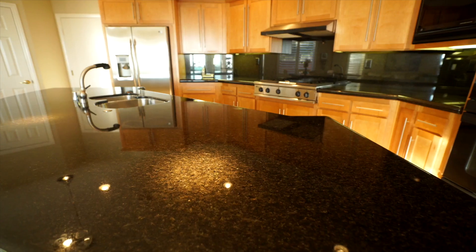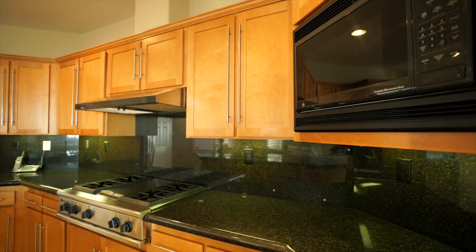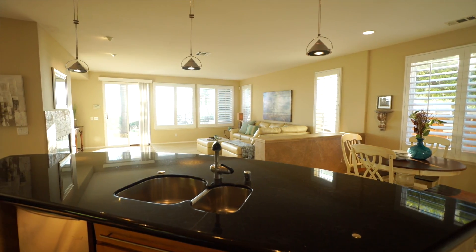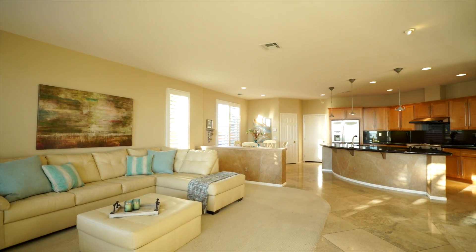Travertine, granite, upgraded appliances, and upgraded lighting are included along with the cabinets. The kitchen opens up to a large family room with views to the ocean.